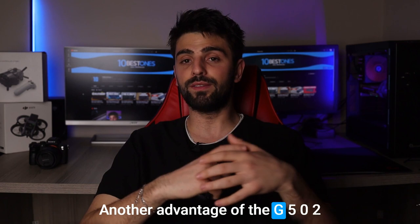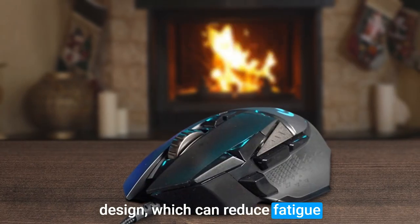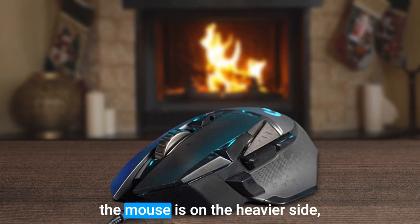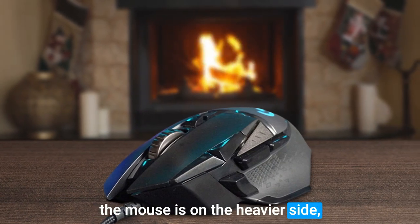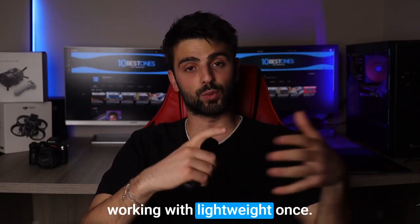Another advantage of the G502 Hero is its comfortable grip and design, which can reduce fatigue during long coding sessions. However, it's worth noting that the mouse is on the heavier side, which may take some getting used to, especially if you are used to working with lightweight ones.